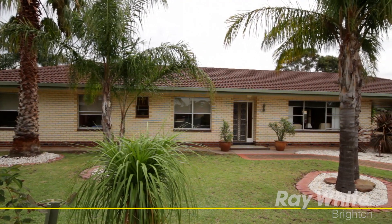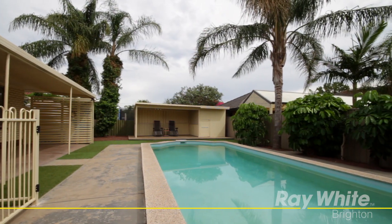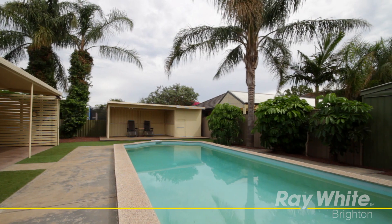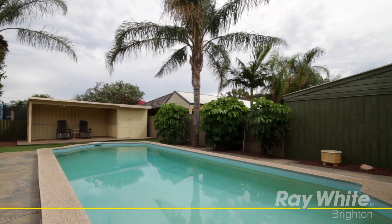Set on 1,191 square metres approximately, the main home is beautifully presented with a tiled entrance foyer and kitchen area. This home lacks nothing in presentation and is ideally suited to family living.